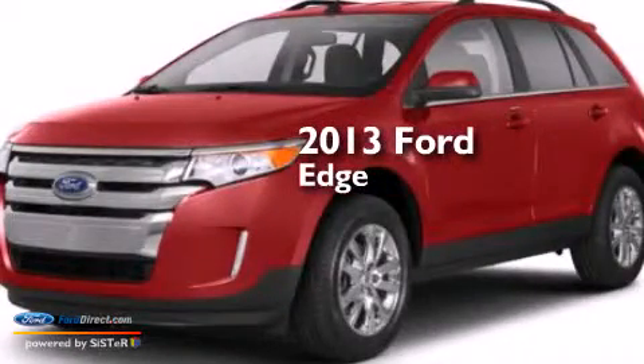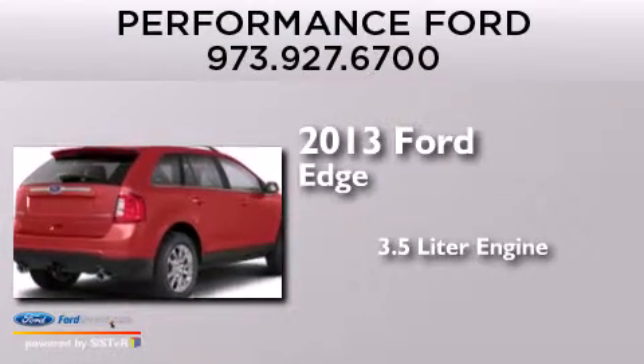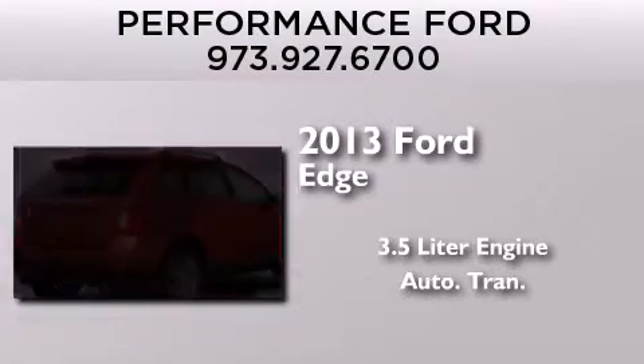This is a brand-new 2013 Ford Edge. It features a 3.5-liter engine, an automatic transmission, and all-wheel drive.